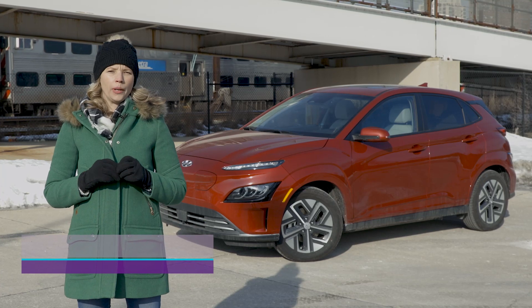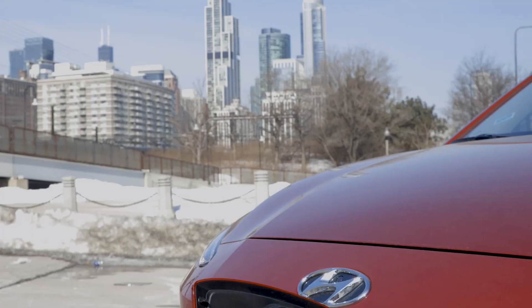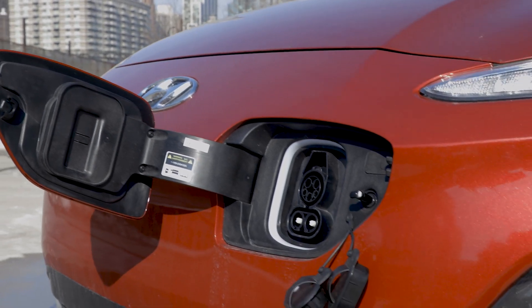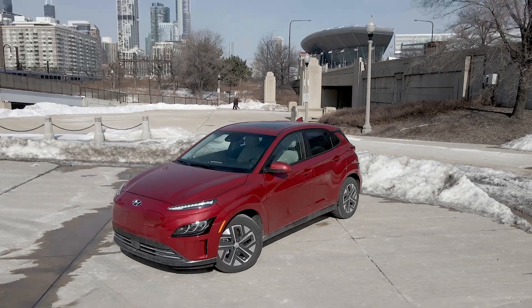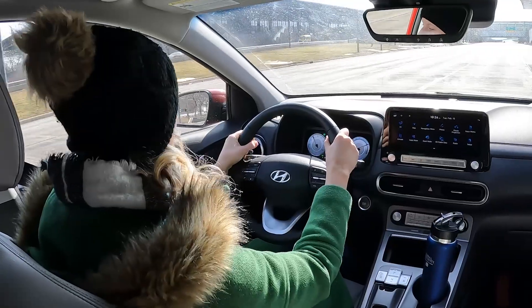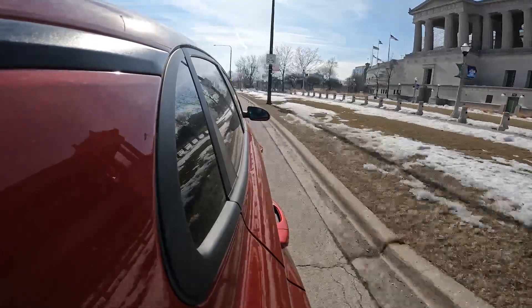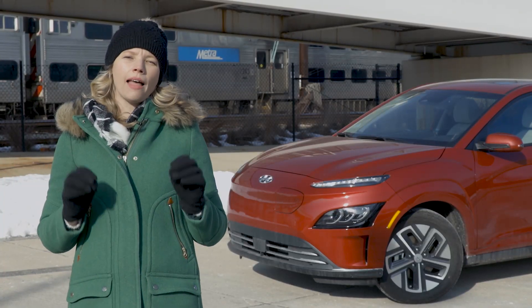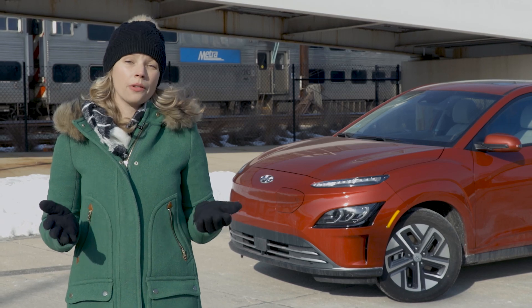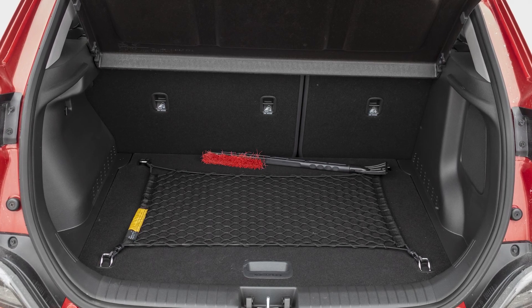When Hyundai first launched the Kona EV, it was the automaker's first all-electric SUV. And like the gas-powered Kona, there was a lot to like about the electric version of this plucky subcompact SUV — from its zippy road manners and no-nonsense multimedia system to its ample safety standards and focus on value. The Kona EV shares a lot with the regular model, which is part of the reason why it works so well, including similar cargo room and passenger space.